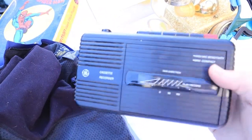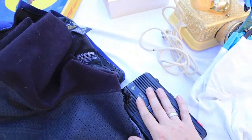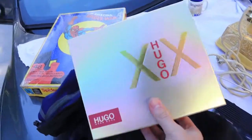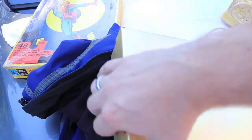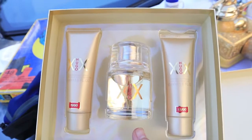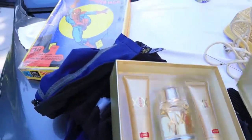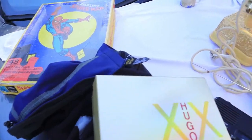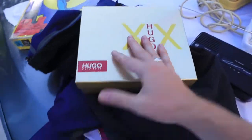I also got a vintage GE cassette player — I'll probably get an easy 30 to 35 bucks for that one. Then I got this Hugo Boss women's perfume gift set. It's never been used — it's got perfume, body lotion, and shower gel. I think I paid two bucks for this and I might easily get 40 to 45 bucks. Hugo Boss stuff is always doing really well.